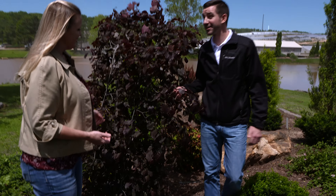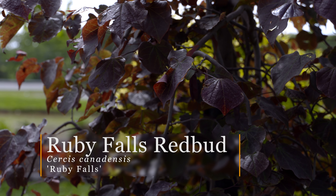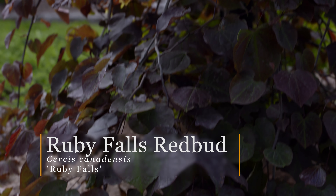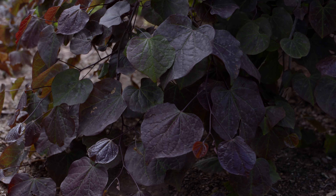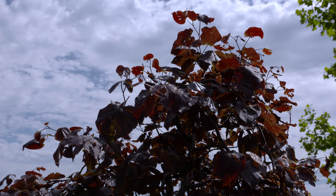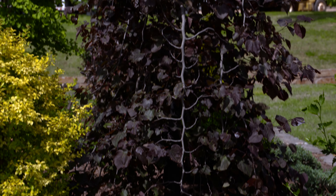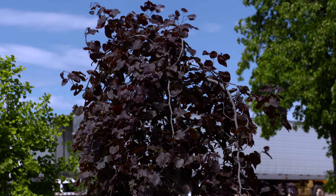We've got the opposite color spectrum here, and this is an opposite growth habit as well. This is Ruby Falls — again a Cercis canadensis, and this is obviously a true weeper. If you go to a garden center to purchase this plant, the height is just going to depend on what the grower had it staked at — typically about five feet tall. That's important to know with weepers: it's not going to necessarily keep getting taller. At that point it's going to start trailing down, and it's going to get a little bit wider — about 10 to 15 feet in width.